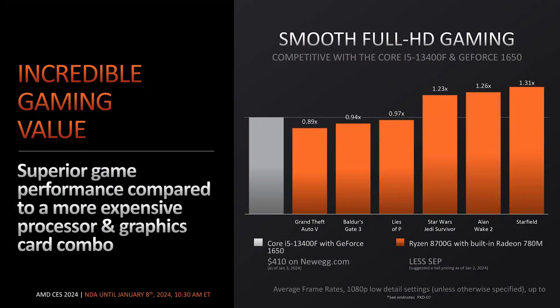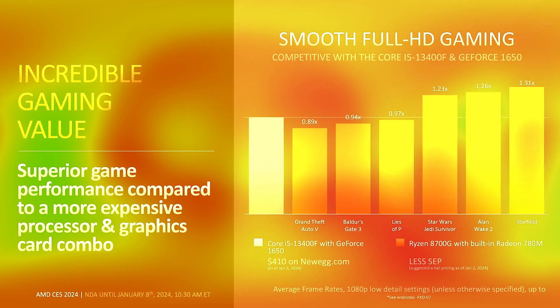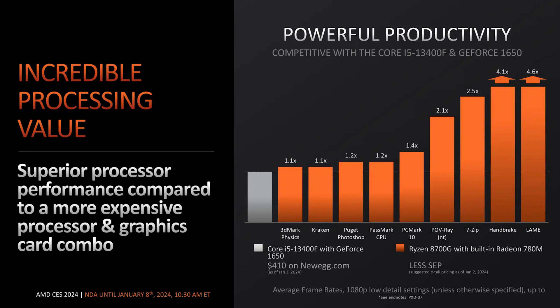AMD also made some fair real-world comparisons for these APUs. For example, AMD is comparing the 8700G to a system with an i5-13400F coupled with an Nvidia GTX 1650 desktop graphics card — not integrated graphics, but the full desktop GPU. I think it's absolutely impressive that they've been able to cram that much power into one single APU, and with a total TDP of 65 watts, the efficiency on the 8000 series is absolutely insane.